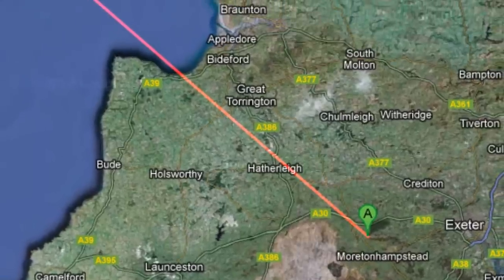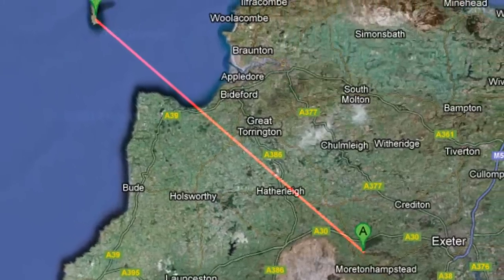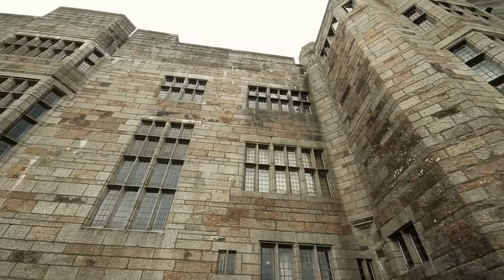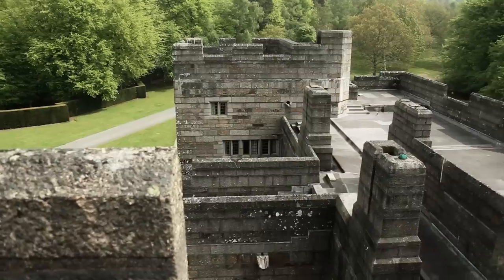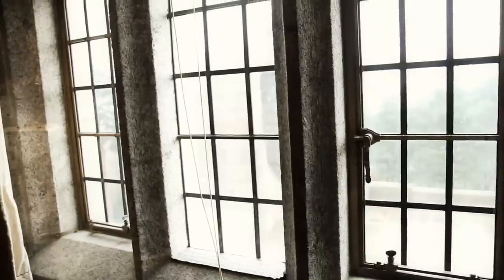We've got 900 windows to do, and each one of those has got a lot of panes — I think it's nearly 30,000 panes of glass. It's a big project but it's a technical project: it's the roof, it's the windows, it's the pointing, it's the below-ground drainage. And we've got to incorporate lightning conductors.